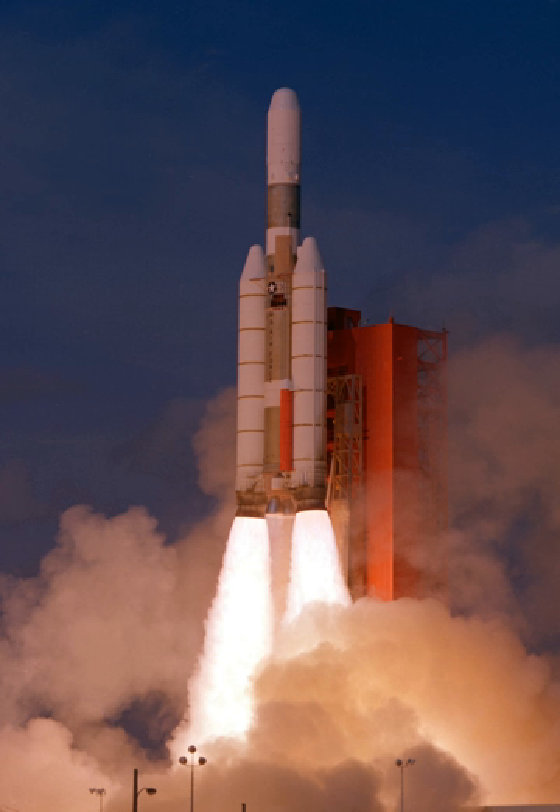Lift capability: up to 28,900 pounds (13,100 kg) into low Earth orbit at 28 degrees inclination; up to 6,600 pounds (3,000 kg) into geosynchronous transfer orbit when launched from Cape Canaveral Air Force Station, FL. Maximum takeoff weight: 626,190 kg. Date deployed: June 1965. Launch sites: Cape Canaveral Air Force Station, FL, and Vandenberg Air Force Base, CA.